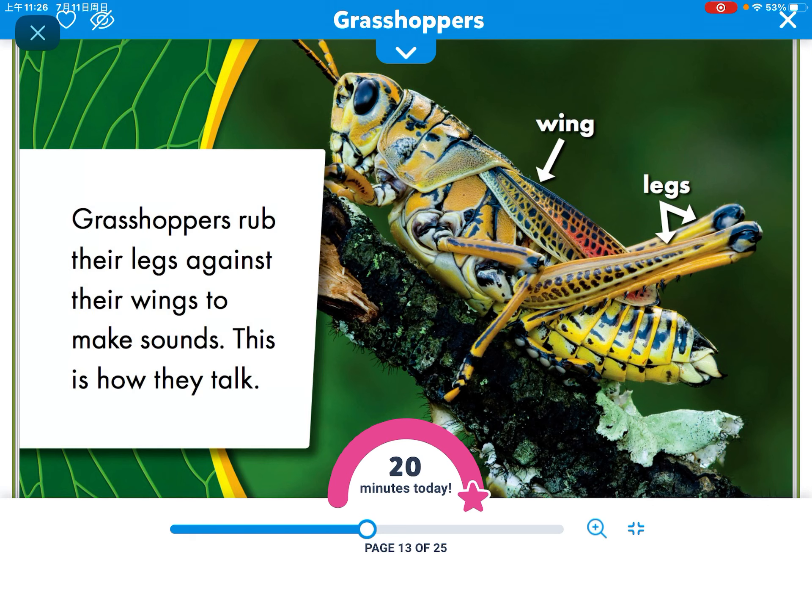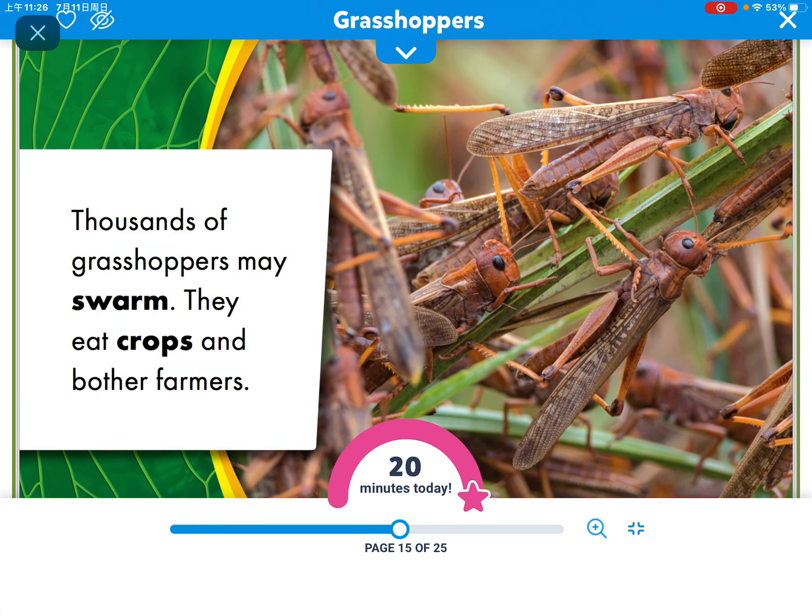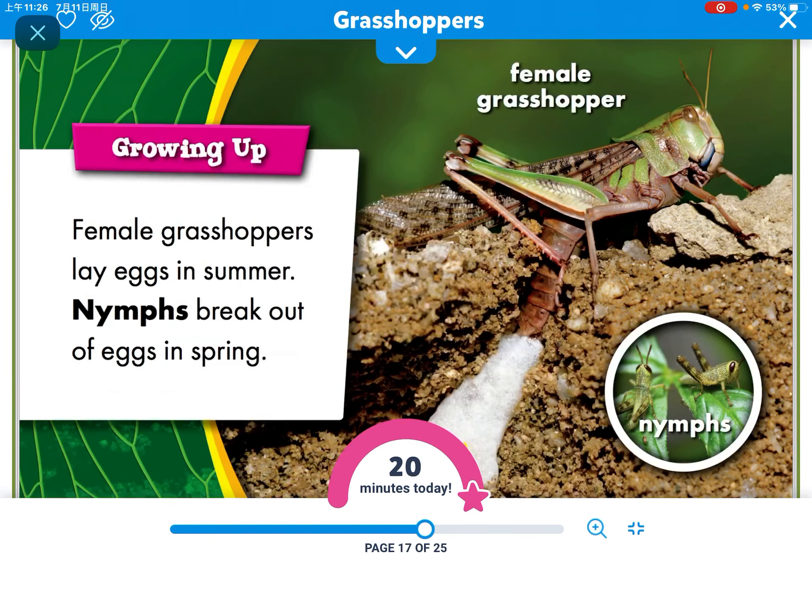Grasshoppers rub their legs against their wings to make sounds. This is how they talk. Thousands of grasshoppers may swarm, and they eat crops and bother farmers.